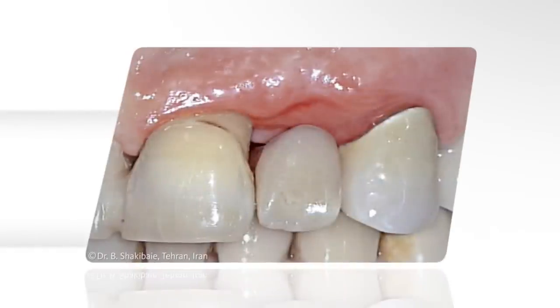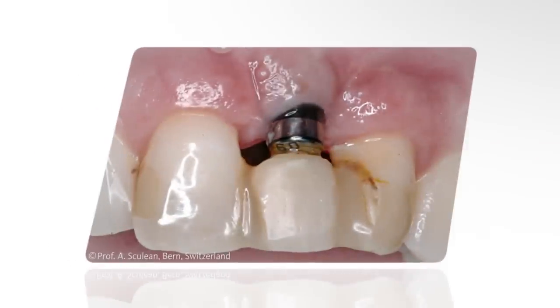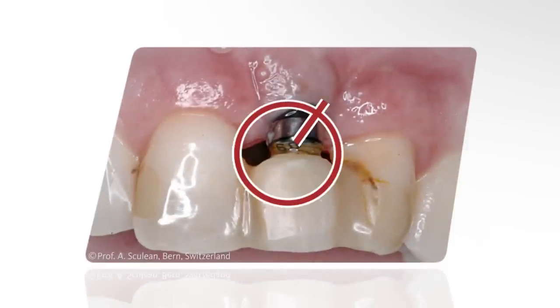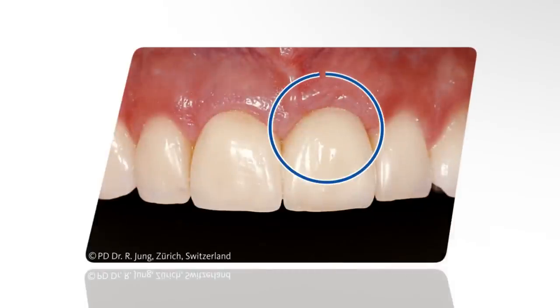Used with bridge restorations, Geistlich Bio-Oss can prevent the formation of an unattractive gap, which can lead to inflammation of the gums. If implants are to be used, an extensive bone augmentation procedure is not required to ensure that the implant remains covered. With a bone-preserving treatment, the restoration remains surrounded by bone and gums, the inflammation risk is reduced, and the outcome appears natural and healthy.